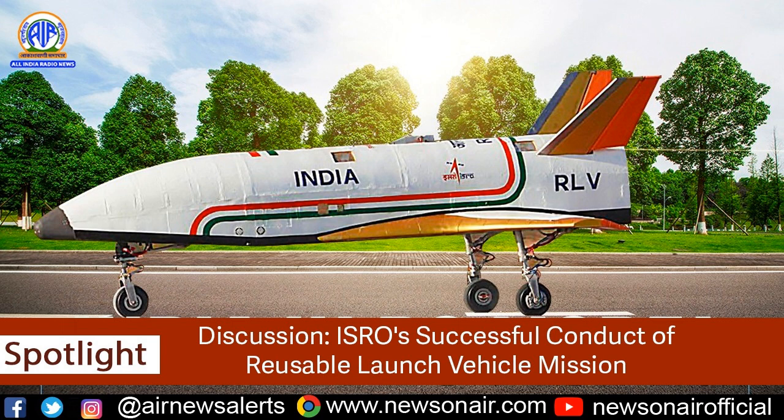In the 2016 experiment, what they did was test whether the first stage would work. They tried the first stage with a dummy reusable vehicle on top, and then the reusable vehicle landed in the sea. They also tested the reusable vehicle for landing in the sea and whether it could be recovered from the sea.